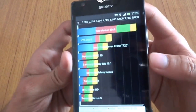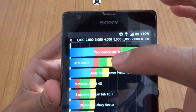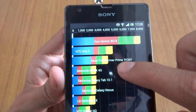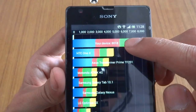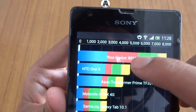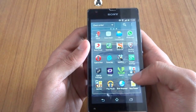Here's the result. As you can see, our device performed better than the HTC One X and Asus Transformer Prime TF201. Our device scored 8018 points. Now we are going to run the Antutu benchmark.